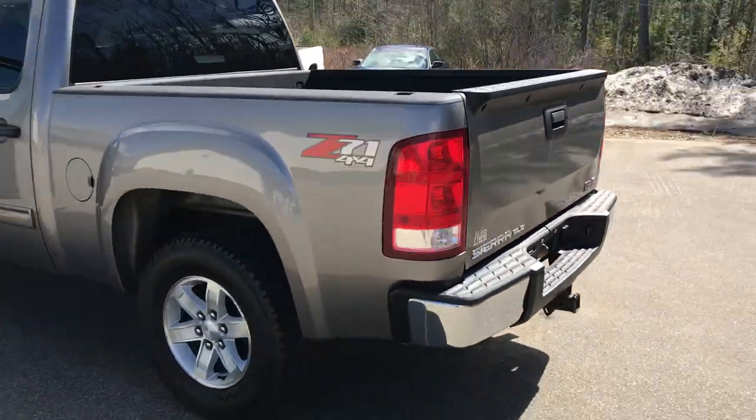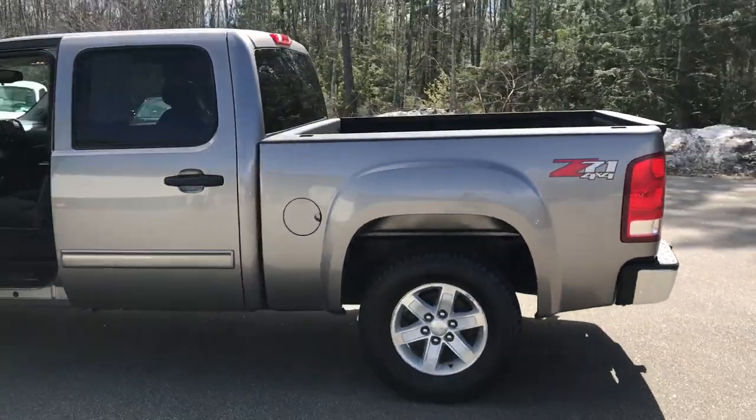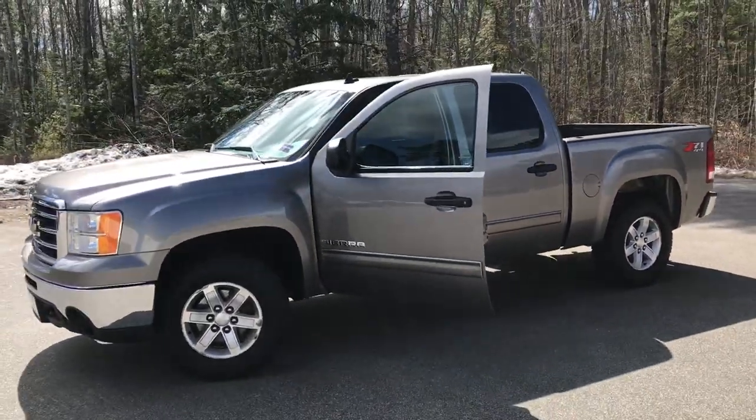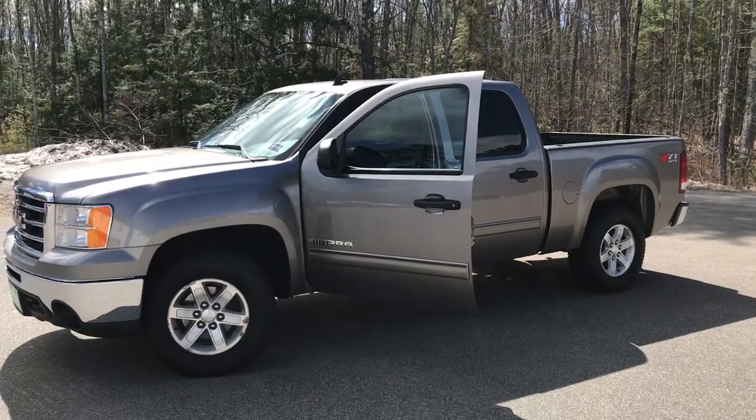If you want to know a little bit more about this Sierra or take it on a test drive, give us a call down here at the dealership. Direct line in is 207-985-3537. Look forward to hearing from you. Have a great day.